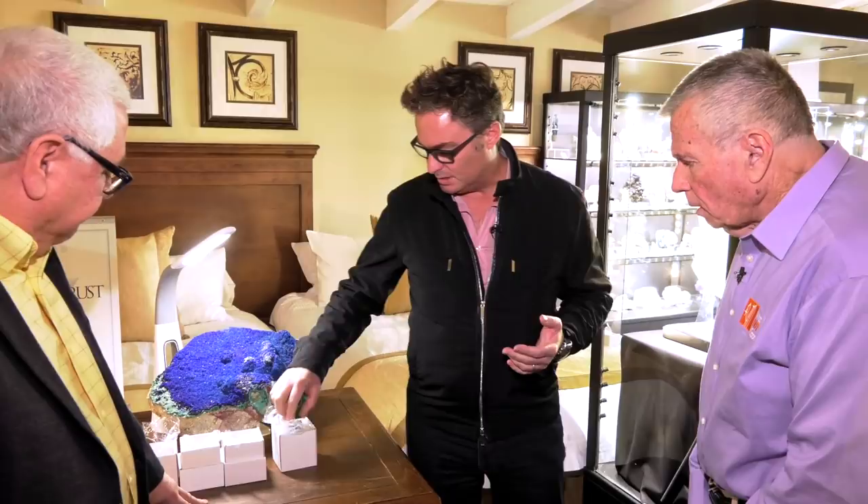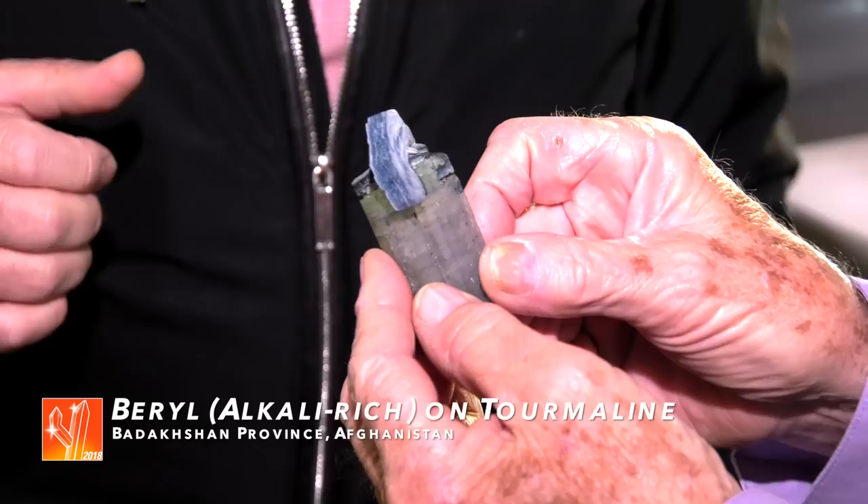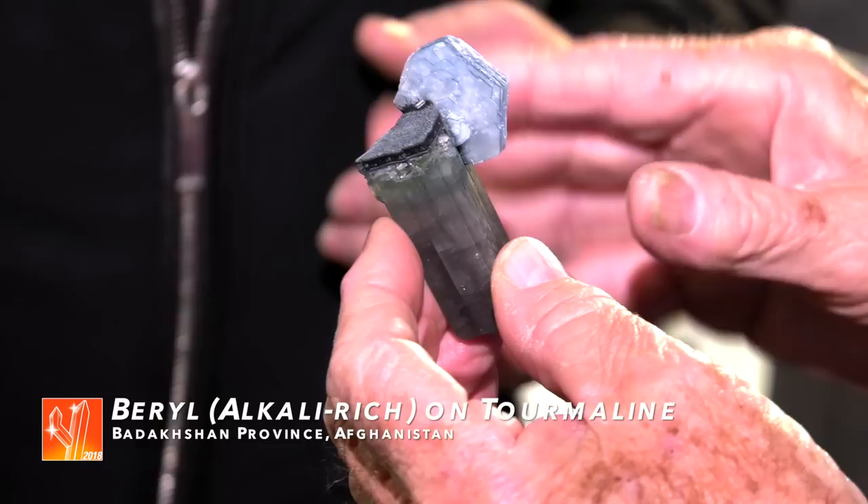About three months ago there was a new find of rare blue beryls — a cesium-rich beryl named Vorobiyevite. These come from the Deodata Mine in Badakshan, Afghanistan. So this is Vorobiyevite, on the tourmaline.